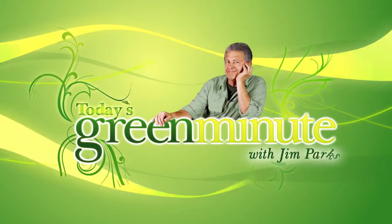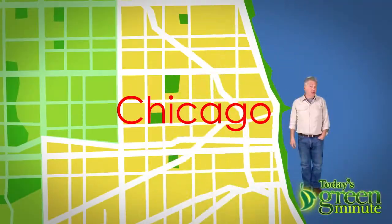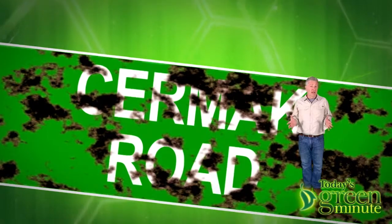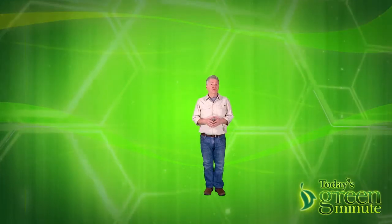This is today's Green Minute and I'm Jim Parks. On the west side of Chicago there's a gritty street called Cermak Road, and the city has spent 14 million dollars to make a mile and a half of its grittiest into the greenest in the country. It's being used as a testing ground for a number of green innovations for city streets.